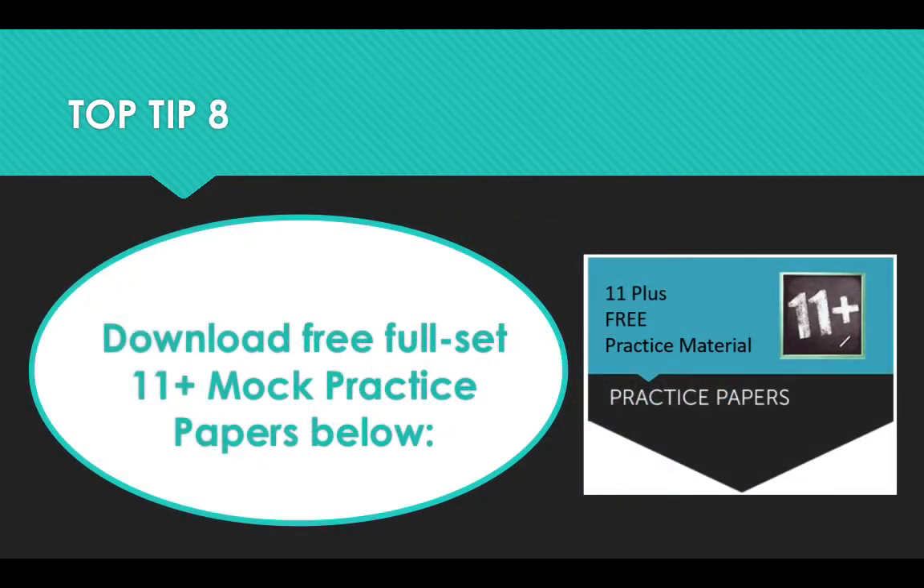And finally, top tip number eight: you can download a free full set 11 plus mock practice paper via the link below this video. You can also head over to howtobecome.com where you'll be able to find our 11 plus resource page. You'll be able to automatically download this free full set paper by leaving your name and email address.